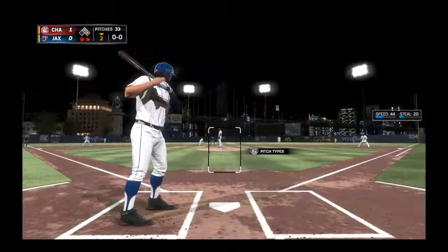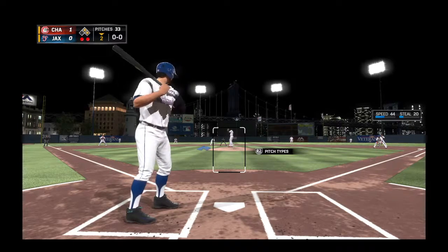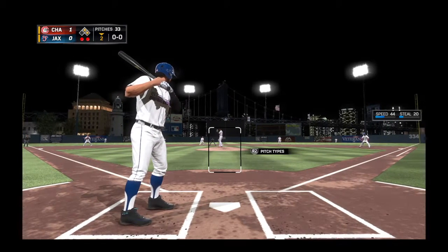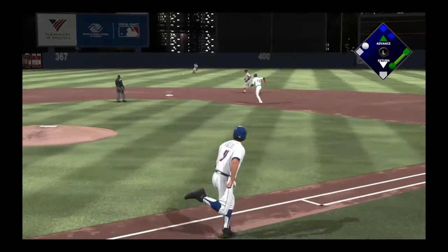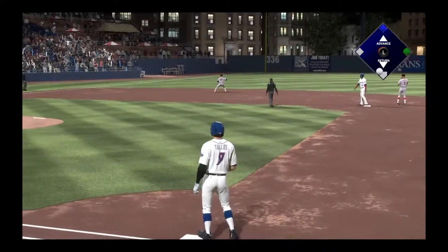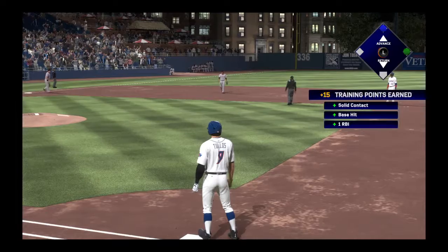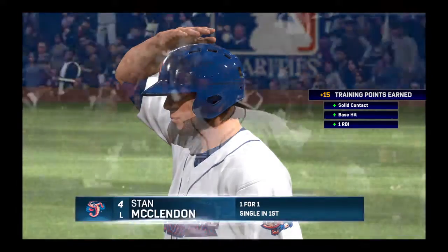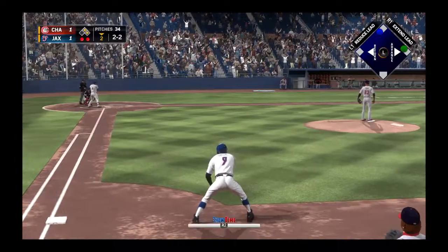Here we go — number nine, two's all over the place. Two on, two out, of course, here in inning number two. From the belt, kicks and deals. Line drive to center field, and that's in there. Base hit — Haynes rounds the corner and is headed home. The tying run is in to score from second. Those two-out base hits will kill the other team right there. He comes up with a big hit to tie this game.